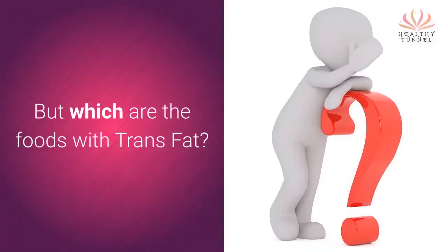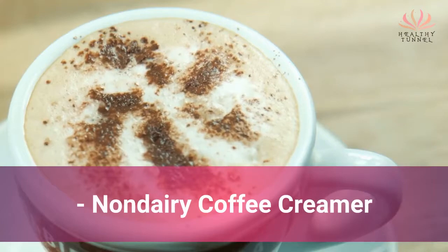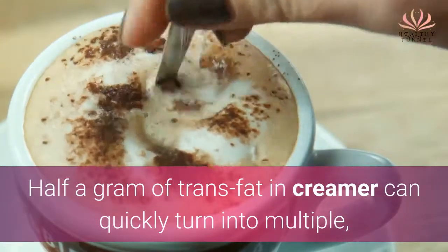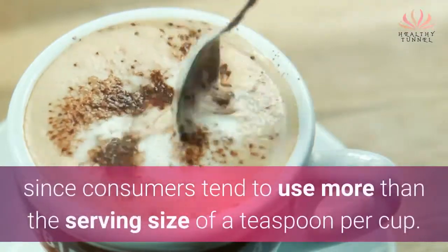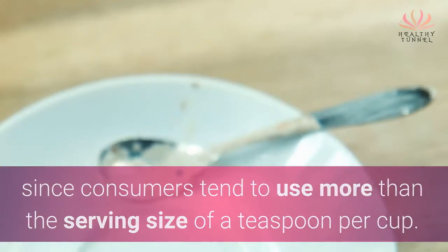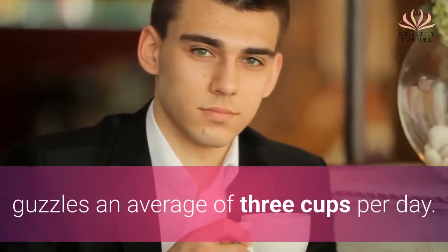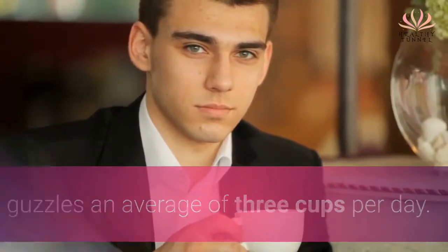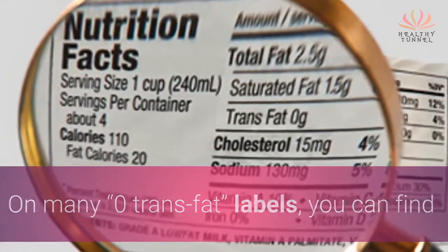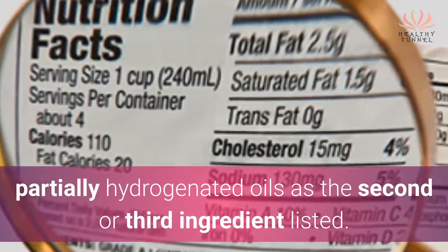But which are the foods with trans-fat? Non-dairy coffee creamer: half a gram of trans-fat in creamer can quickly turn into multiple grams, since consumers tend to use more than the serving size of a teaspoon per cup. The typical American coffee drinker guzzles an average of 3 cups per day. On many labels, you can find partially hydrogenated oils listed as the second or third ingredient.